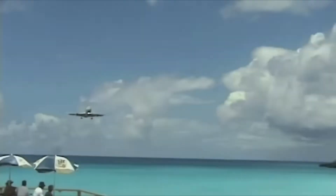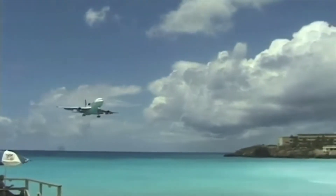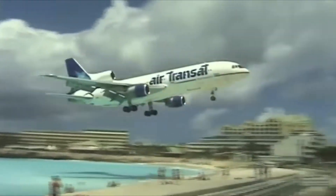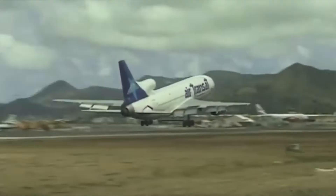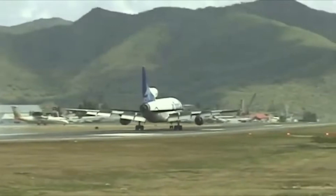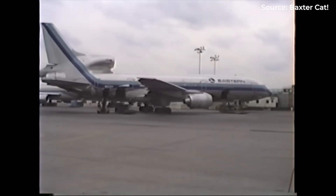Look up at the sky next time you hear a jet passing overhead. What do you see? Two engines. Always two engines. But if you had done this same thing 40 years ago, you might have spotted something completely different — aircraft with three engines. These were called trijets, and they once dominated the skies, carrying millions of passengers across oceans and continents.